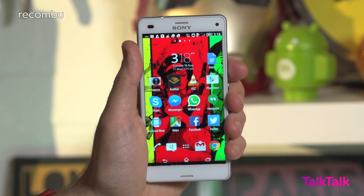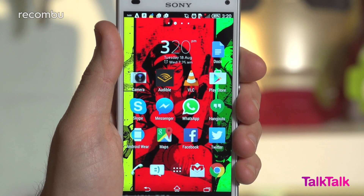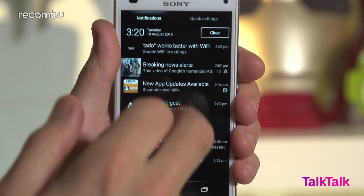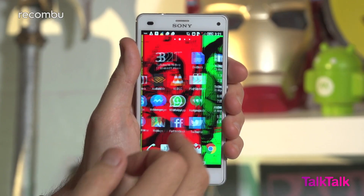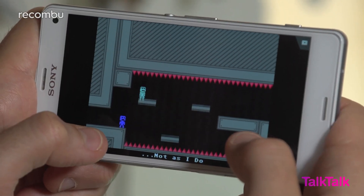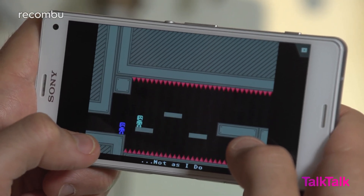The Z3 Compact is, thankfully, another seriously powerful mini-mobile, boasting a Snapdragon 801 processor and 2GB of RAM. After close to 12 months of non-stop use, it's still a smooth performer, with pretty much no stutters or pauses during everyday use. And if you're a gamer, you'll play the latest titles no problem.